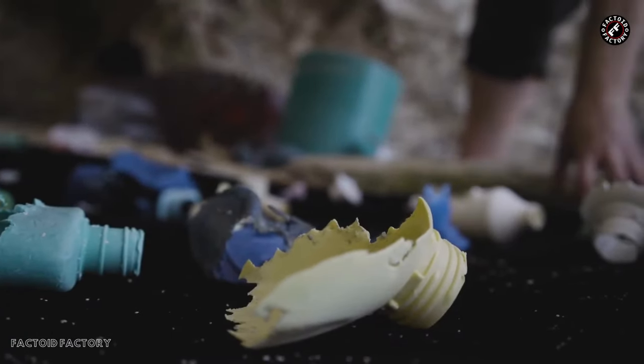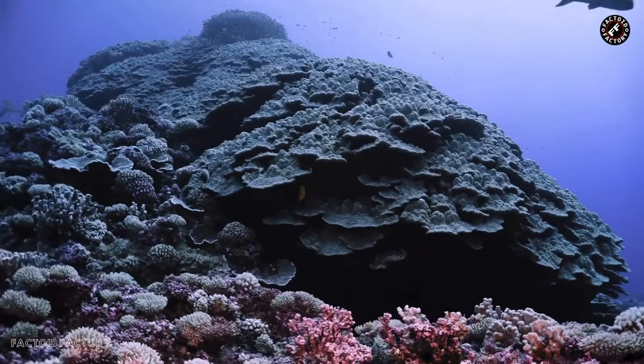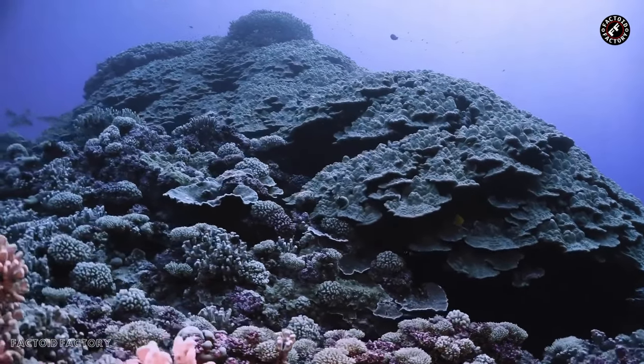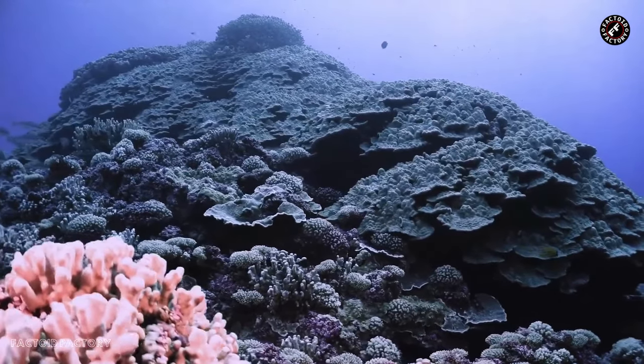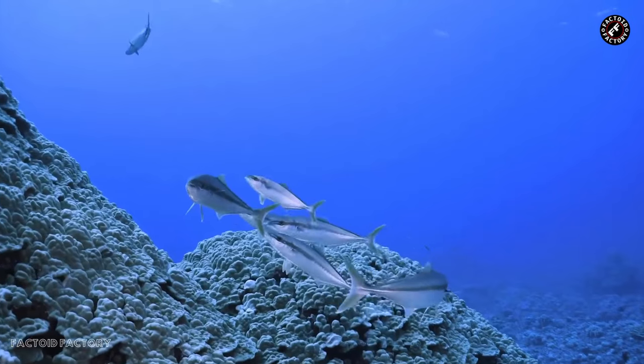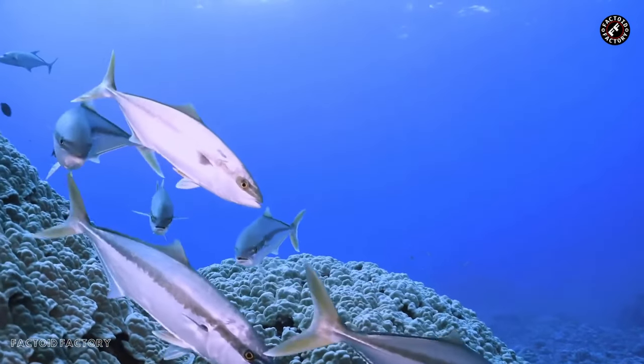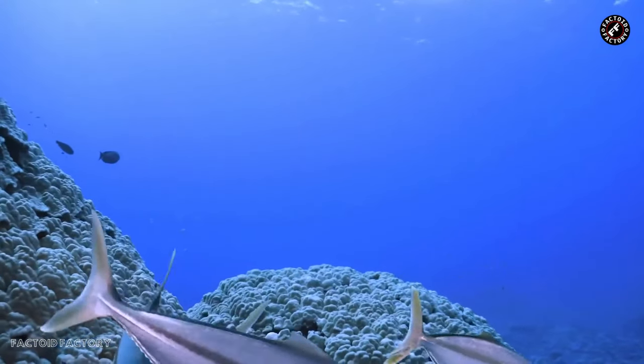The consequences of this plastic pollution are dire. Marine life, birds, and other wildlife that call the island home are exposed to the harmful effects of ingesting or becoming entangled in plastic debris. This pollution threatens the island's unique ecosystems and the very species that make it a World Heritage Site.